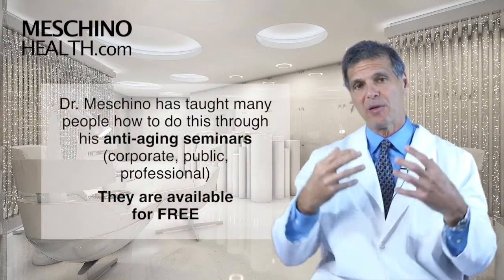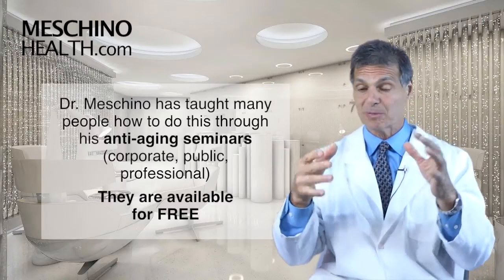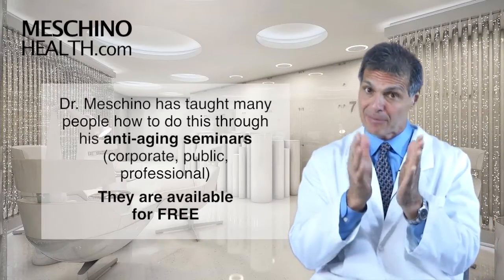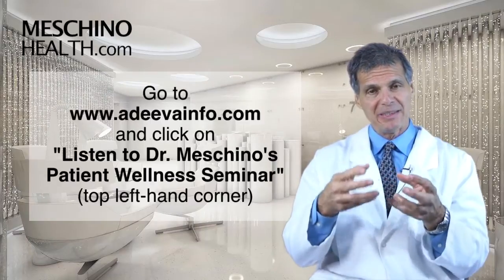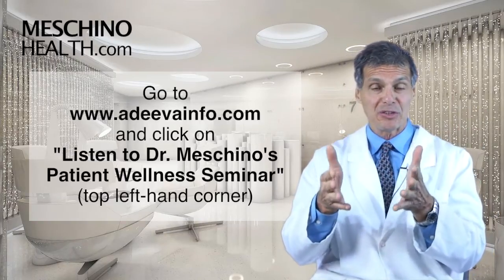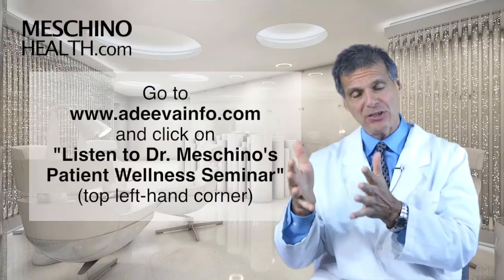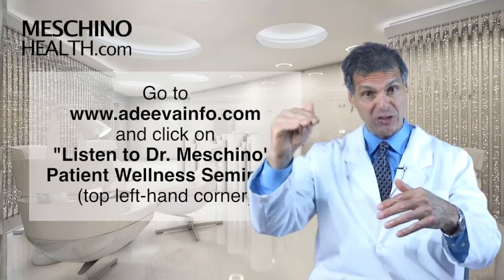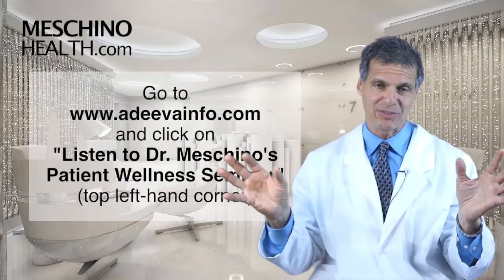I've taught this program hundreds of times to audiences across North America — corporate seminars, public seminars, and professional seminars — and I've recorded it. This anti-aging seminar is available free; just click the link below. It'll take you to a website where you can listen to my patient wellness seminar. Sit back, put your headphones on, and listen — it'll give you all the strategies, the proactive steps, and based on your age and gender, exactly what to do to maintain a highly functional body and mind.